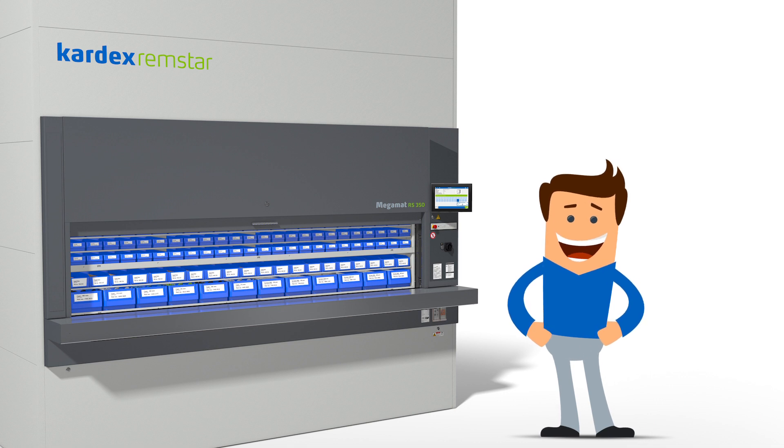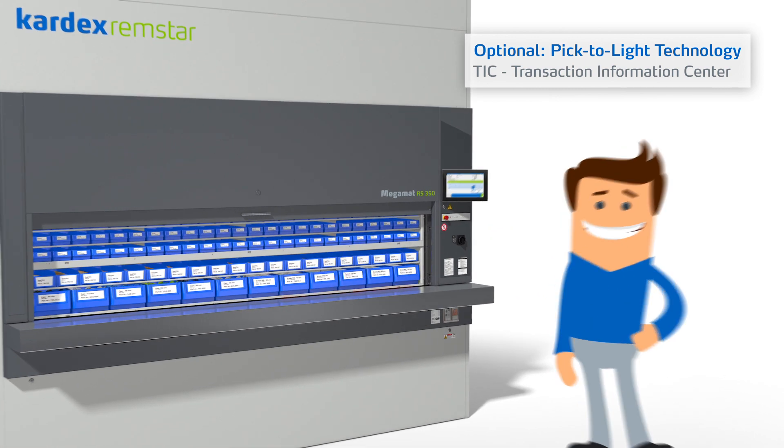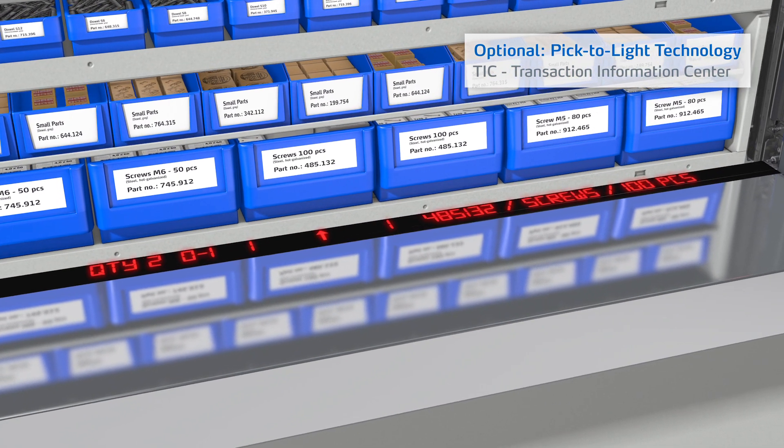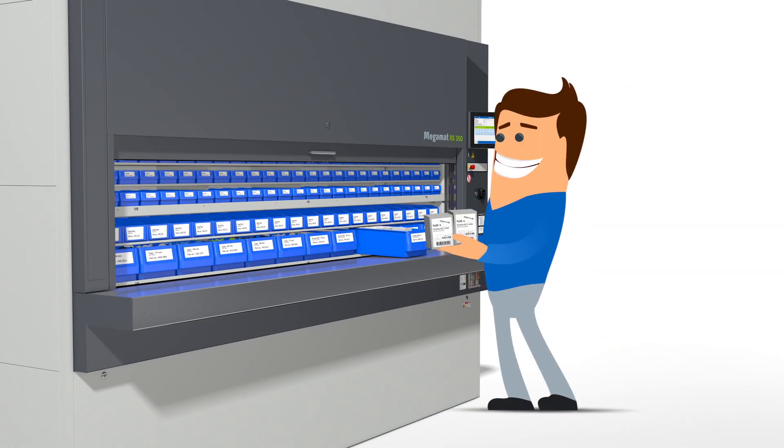And because Tom's Megamat RS has been integrated with Pick2Light technology, the Transaction Information Center guides him to the correct picking location by displaying detailed data. Tom can now pick his items.